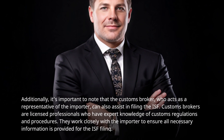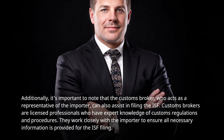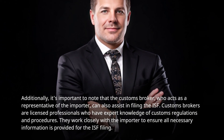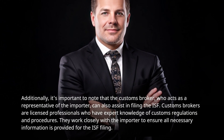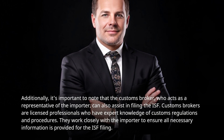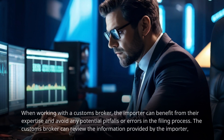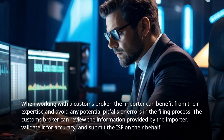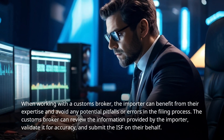It's important to note that a customs broker, who acts as a representative of the importer, can also assist in filing the ISF. Customs brokers are licensed professionals with expert knowledge of customs regulations and procedures. They work closely with the importer to ensure all necessary information is provided for the ISF filing, helping the importer avoid potential pitfalls or errors in the process.